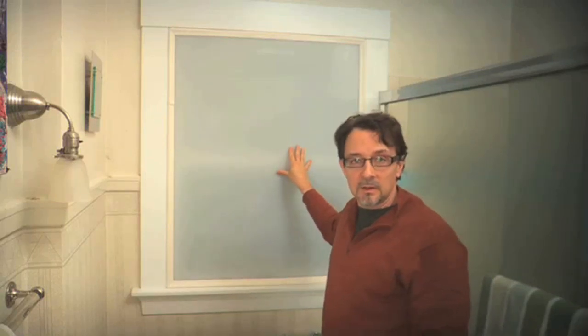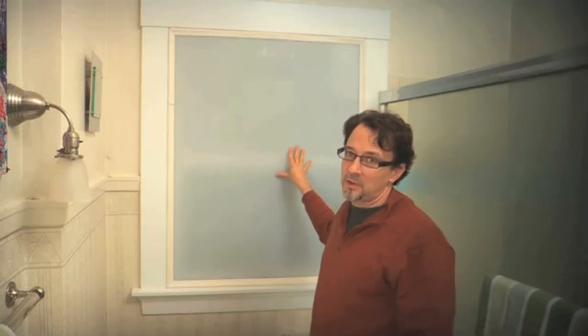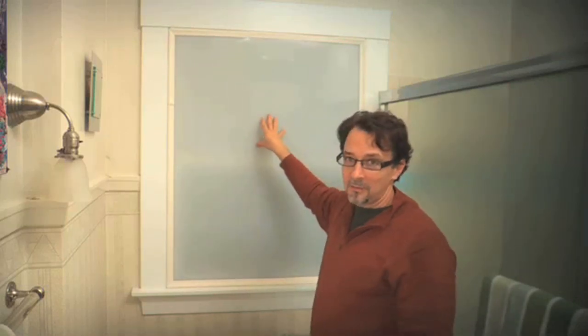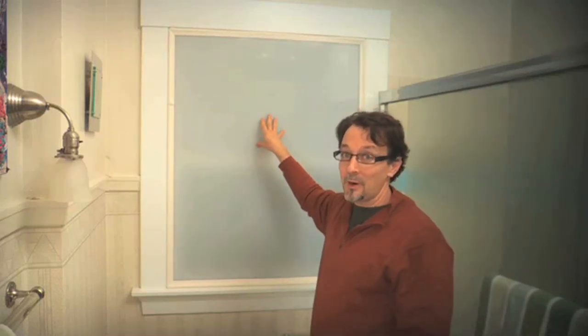We love the way this looks — it gives us lots of privacy and a much cleaner look. Another benefit is it keeps all the moisture from the shower from condensing on my single pane window and rotting it out.